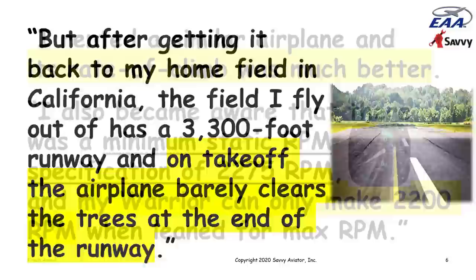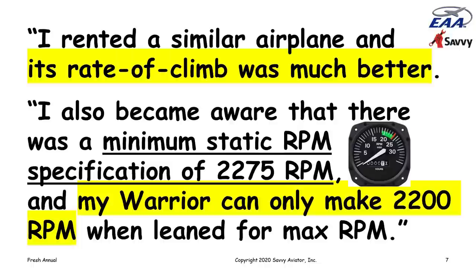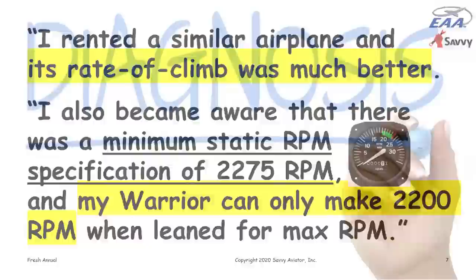Dan went ahead and rented a Warrior, and the rate of climb was much better than the airplane he had just purchased. He also did some book work and discovered that the Warrior, which has a fixed-pitch propeller, has a minimum static RPM specification of 2,275 RPM — the minimum acceptable when running the engine at full power on the ground with the brake set. His Warrior could only make about 2,200 RPM when leaned for max RPM, so the engine was clearly not making full rated horsepower.